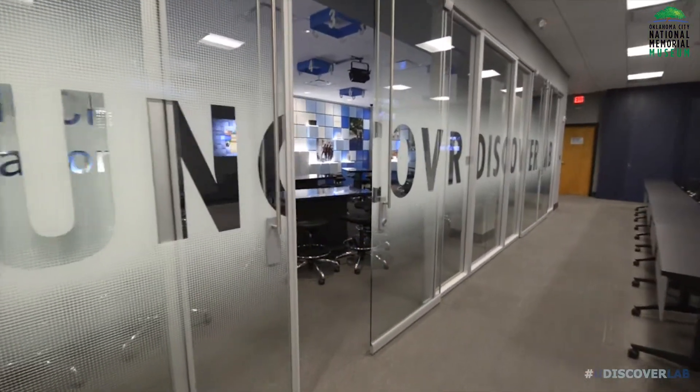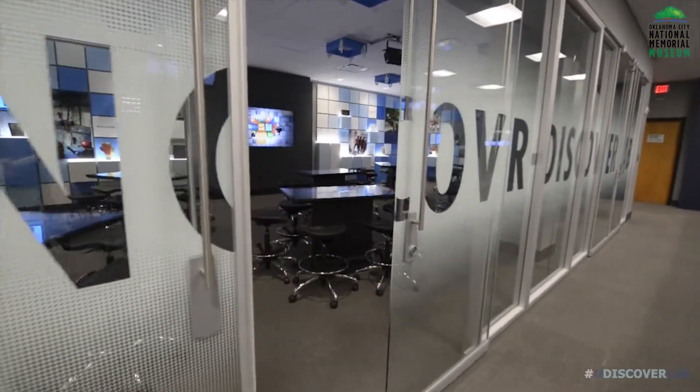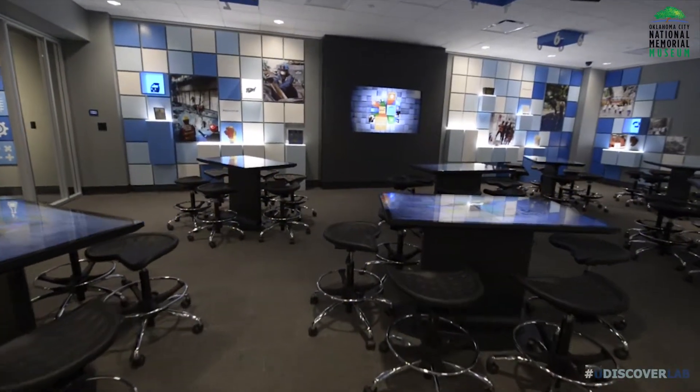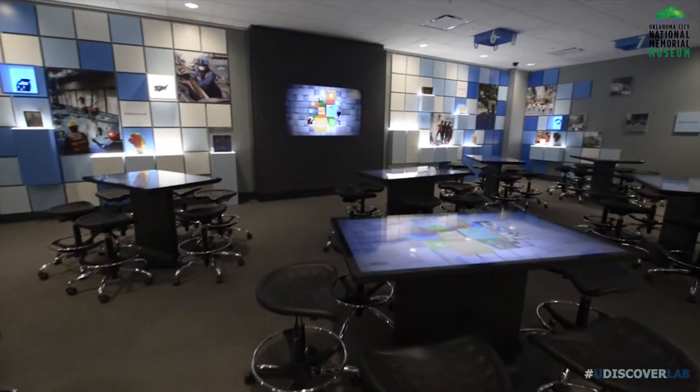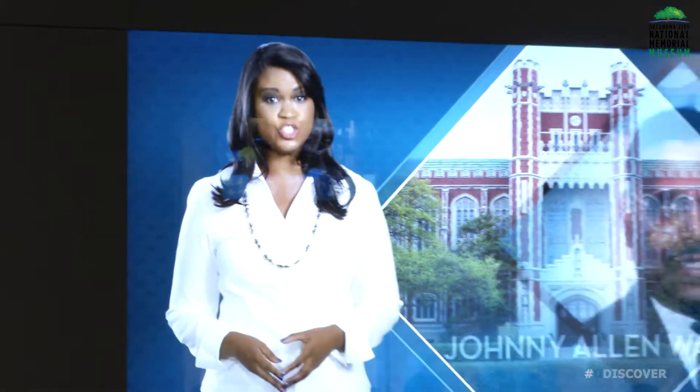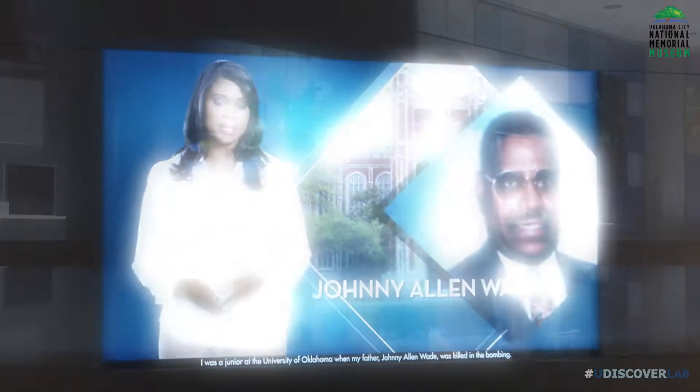They will explore STEM-related career opportunities in the Uncover Discover Lab. It's a highly interactive environment that stimulates learning and connects the past with the future. When students enter the Uncover Discover Lab, they're going to start by seeing a video from a family member or rescue worker — somebody that was directly impacted by the bombing.